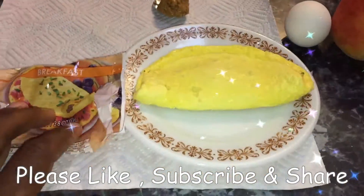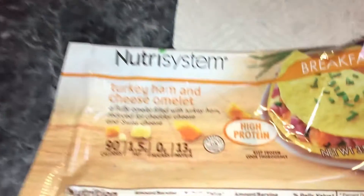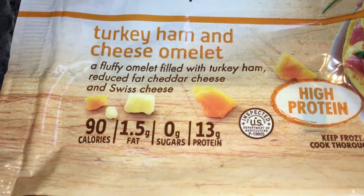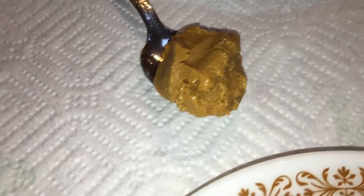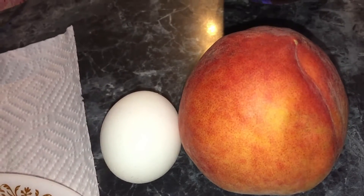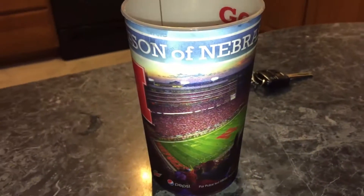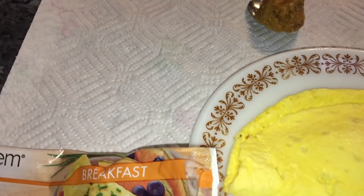Alright ladies and gentlemen, it is day 12 of the Neutral System Diet and this morning is breakfast time. I'm going to try the turkey ham and cheese omelet — 90 calories, 13 grams of protein — and then of course my old faithful peanut butter. For snack time I got a peach and an egg, so pretty much keeping it all sane. I've got a nice big cup of water to kick off my 64 ounces of water today.